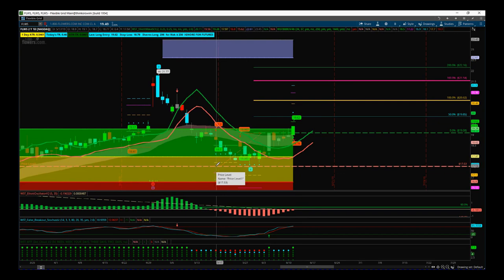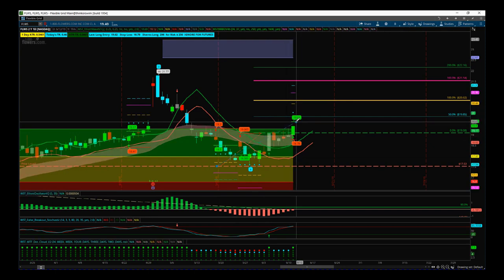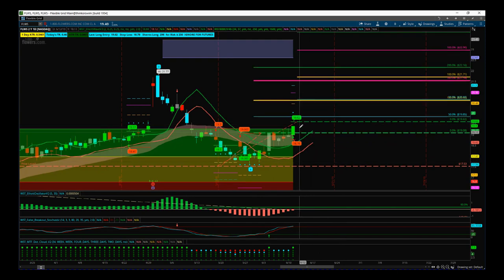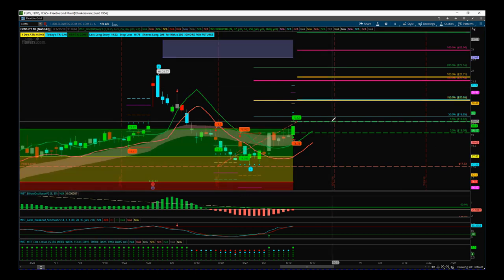For the conservative entry, I'm putting the stop loss just below the wave four pivot at $19.53, with the entry at $19.62. Even with this new entry at $19.62 and the stop below the wave four pivot, there's still a risk to reward of 1 to 1.6 into our automated target zone at $23. So it's still not too late — $19.62 entry, $23 target, risk reward 1 to 1.6.